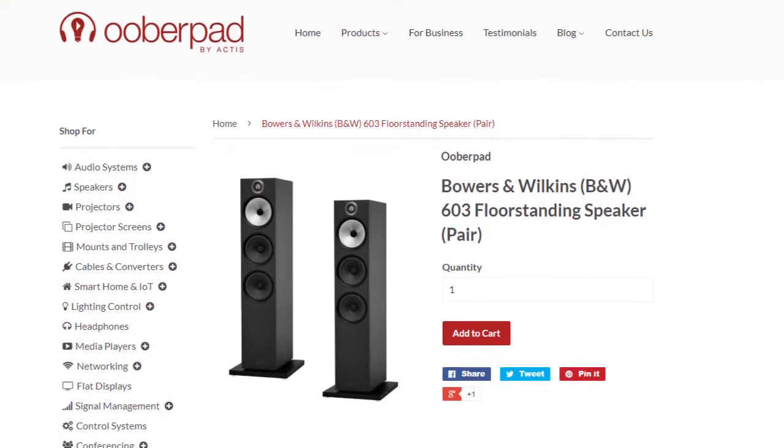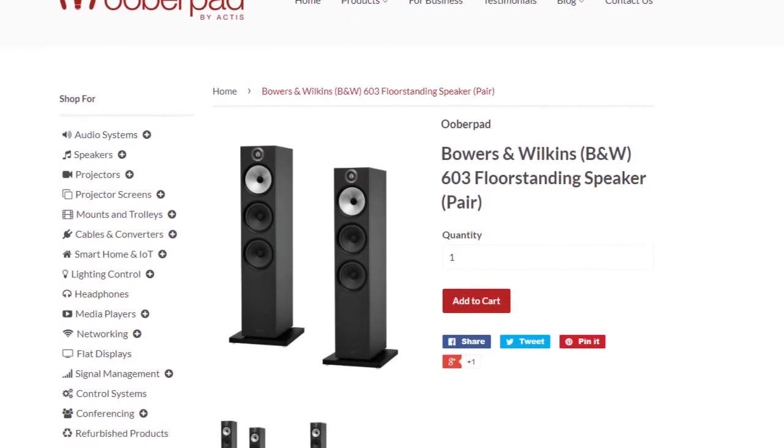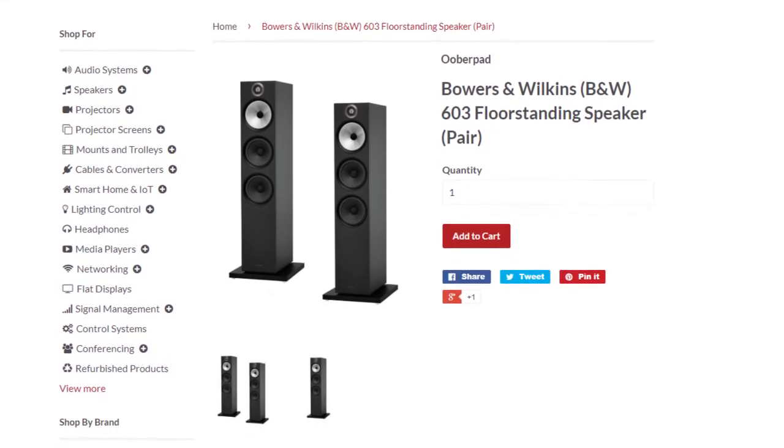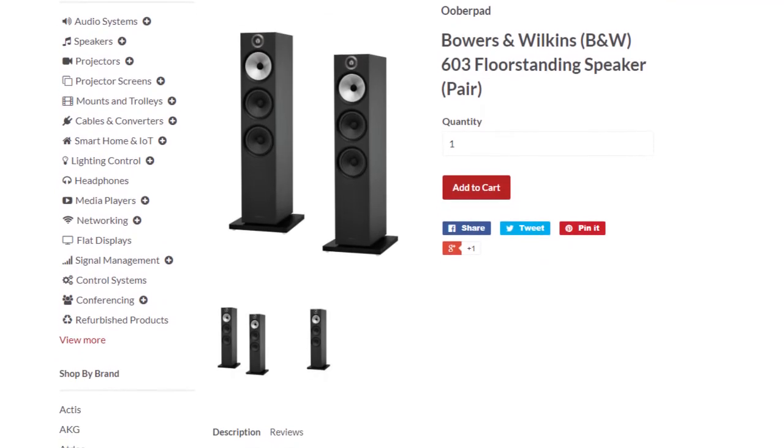Ooberpad brings you the Bowers & Wilkins 603 floor standing speaker with a 5-year manufacturer's warranty. For more information on this unit, you can check out the link in the description of this video.